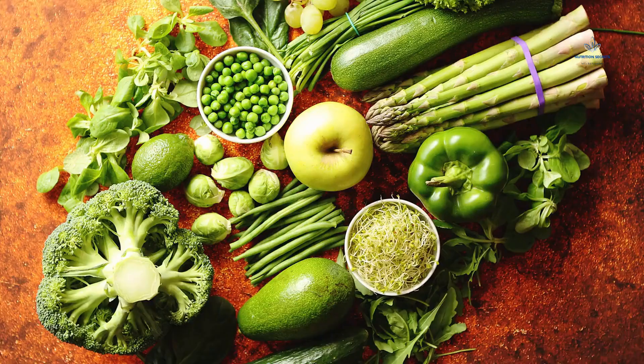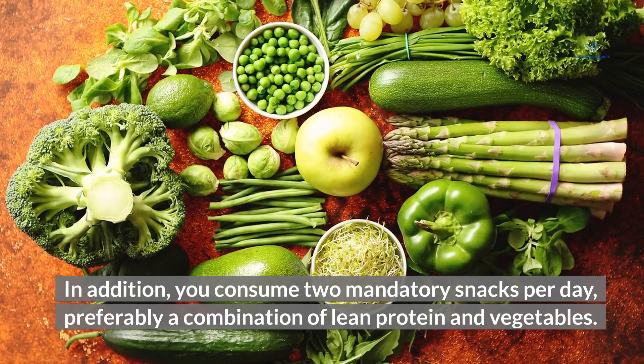In addition, you consume two mandatory snacks per day, preferably a combination of lean protein and vegetables.